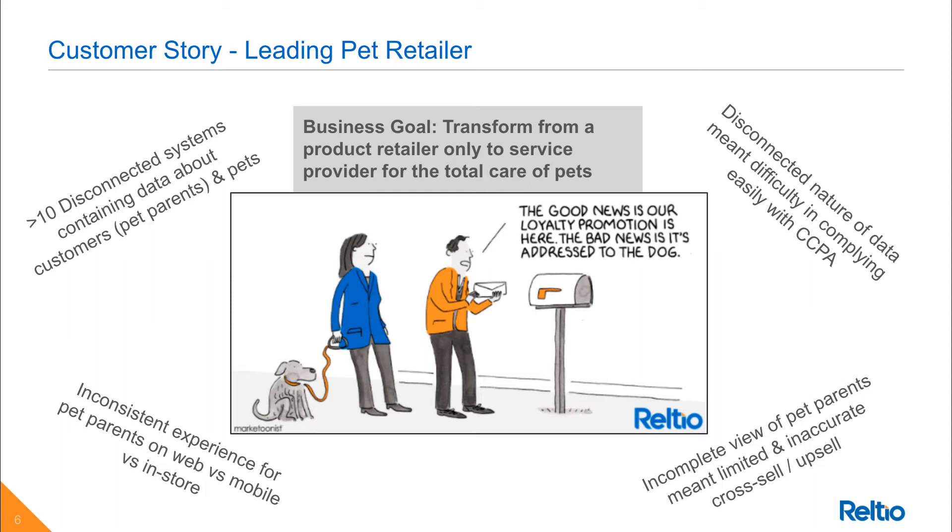The experience for pet parents across mobile versus web versus in-store was highly inconsistent, leading to customer frustration and even churn. They were experiencing challenges with cross-sell and up-sell initiatives because of the disconnected nature of their data. And the same disconnected data problem made it very difficult for them to easily comply with California consumer privacy regulations.